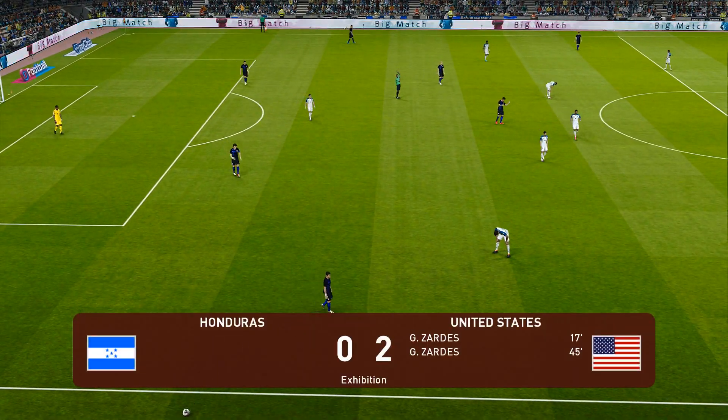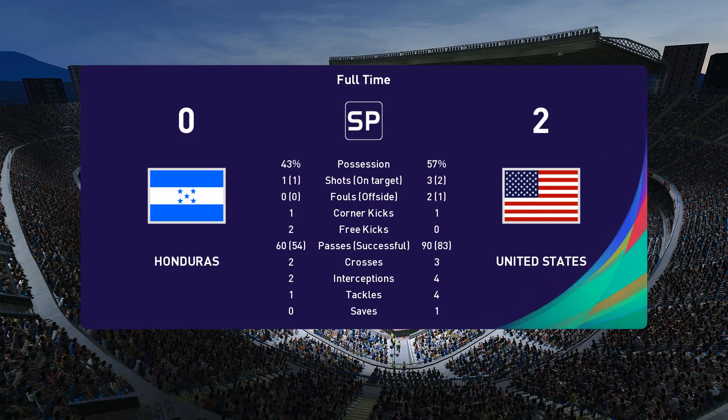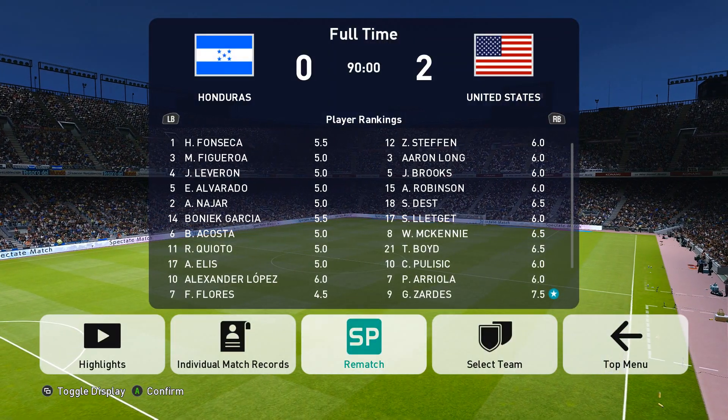And that's that. So they bask in their win — a genuinely professional performance and a result which is well deserved. Well, after all of that, Jim, what are you thinking?